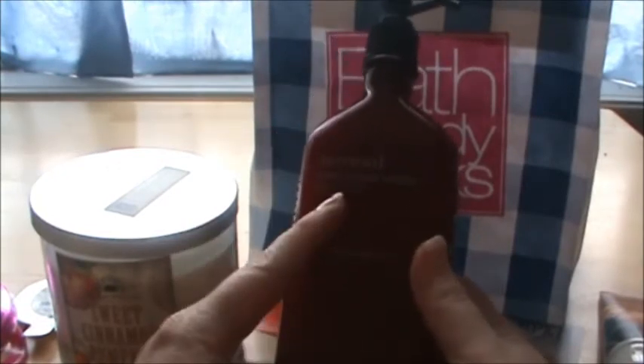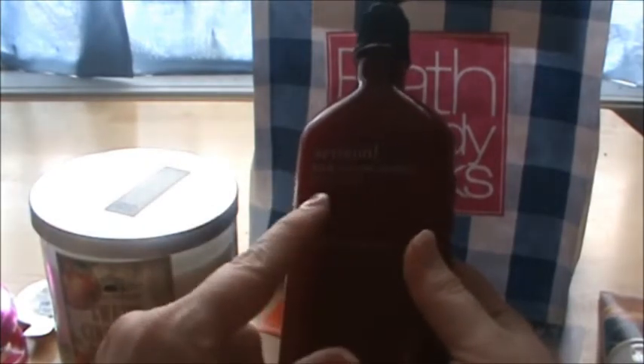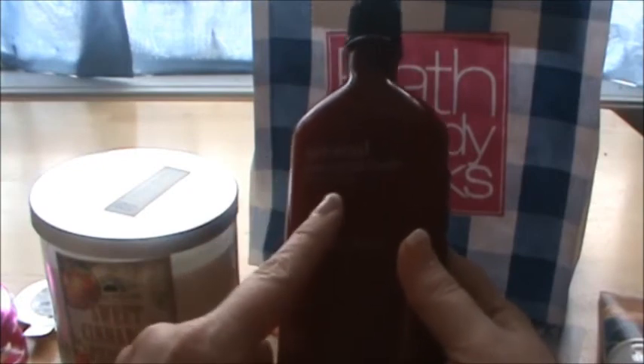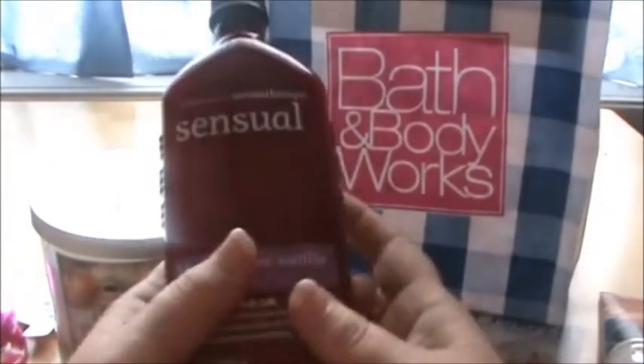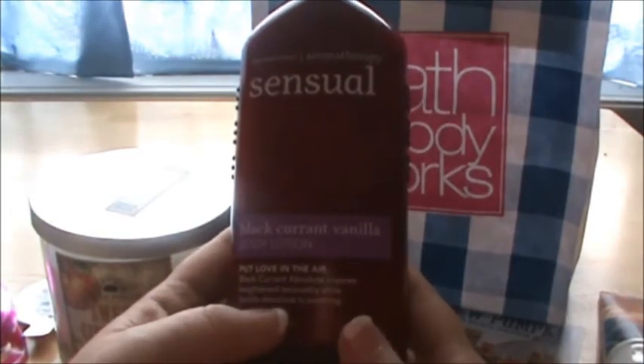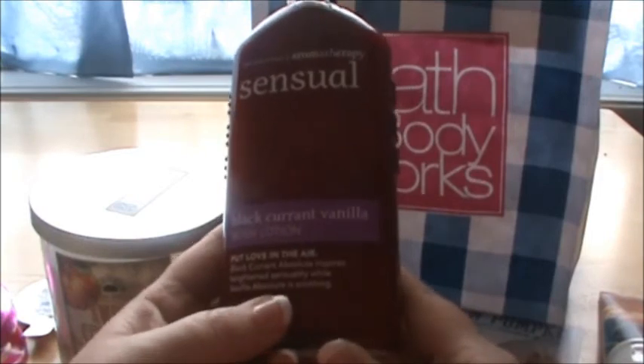I also bought this — I've gotten it a few times before and I really like it. It's a sensual black currant vanilla body lotion. I use this at night before I go to bed — I take a shower and then I put this on, so it's just really relaxing. It has almost a warm cinnamon type smell. It has black currant absolute, which is supposed to heighten sensuality, and vanilla absolute, which is soothing. It really smells really good.